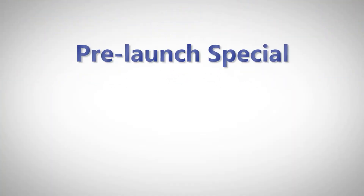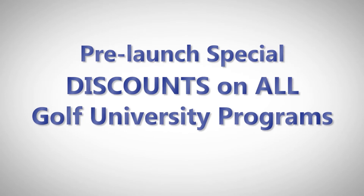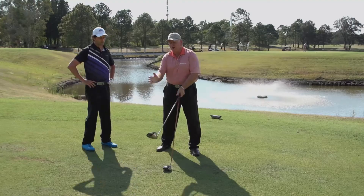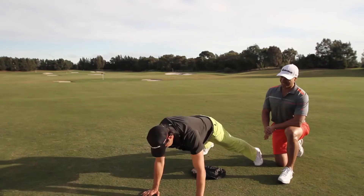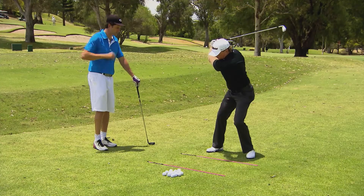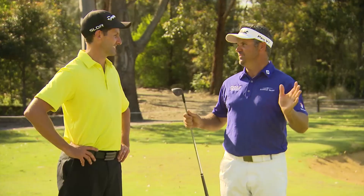Plus bonus content not shown on TV, pre-launch discounts on all our Golf University programs such as the chipping, putting, pitching, driving, iron, hybrids, shot shaping and golf fitness mastery video programs, created with some of Australia's and the world's leading golf and performance coaches.